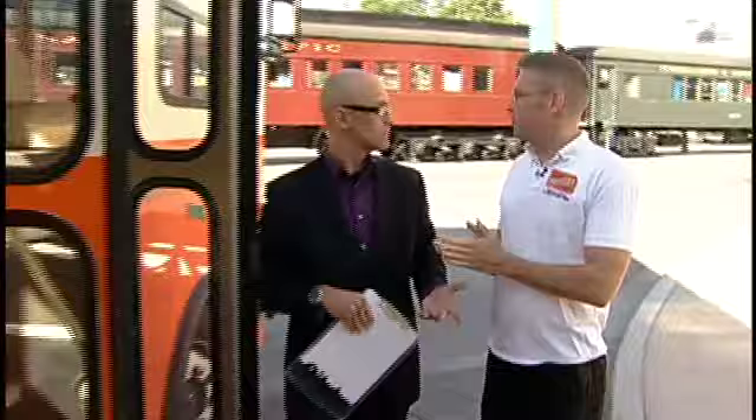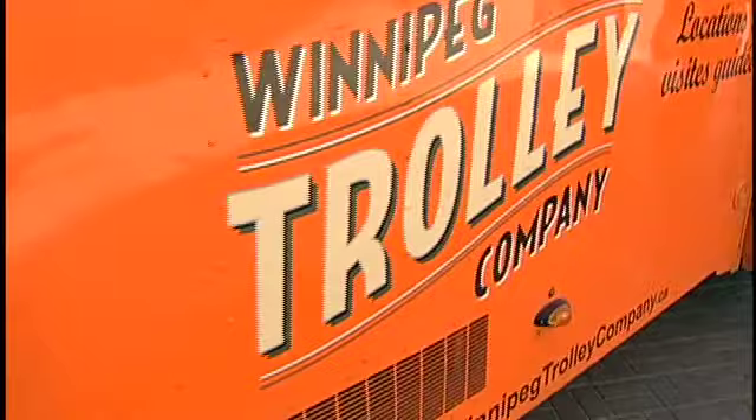Now you guys aren't confined to the tracks, so you can take them all over the place. Let's talk about logistics — where do we take off from, where do we go? Our tourist trolley is designed for tourists, obviously, but for locals as well. We offer a 90-minute sightseeing tour that runs on Monday, Wednesday, and Sunday at 10:30, and then Sunday at 10:30 and 1 o'clock. And it takes off right here from the Forks — you can catch it just right at the Forks main gate.